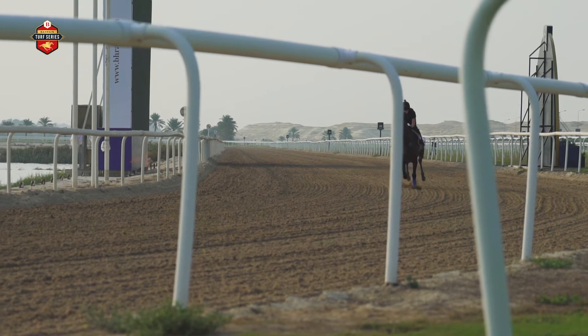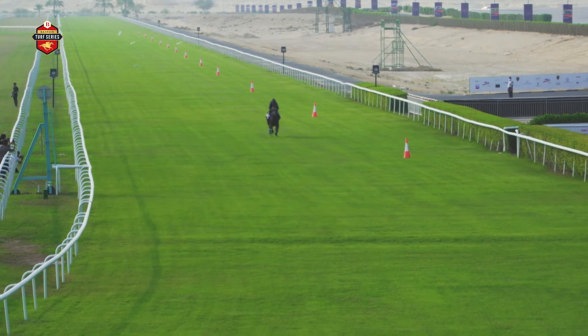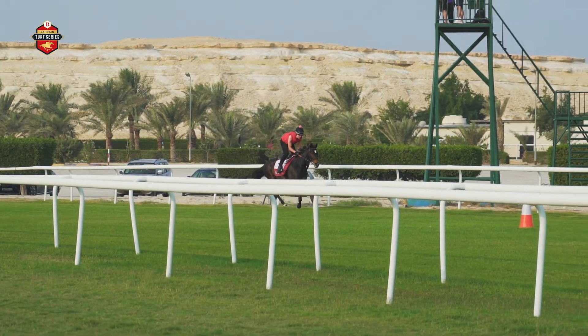They've got wonderful facilities — a sand training track, a fantastic track itself, a wonderful grass track modelled on Ascot, with a lovely long straight and sweeping bends, very easy to ride, and it gets great feedback from the jockeys.